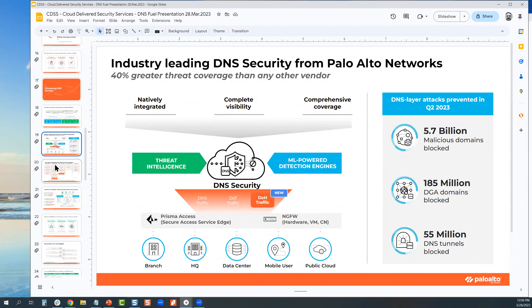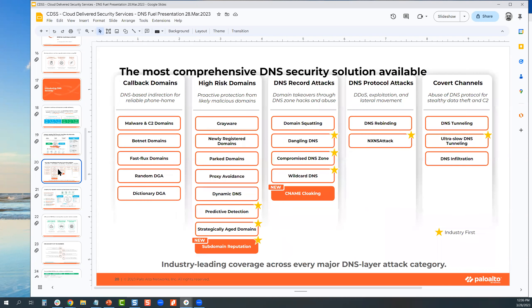DNS security subscription is available across all form factors — physical, virtual, and cloud. Advanced DNS security requires PAN-OS 11. When you go to the documentation page, it will tell you which DNS capabilities are available with standard DNS versus advanced DNS. Standard DNS subscription is for older OS and older hardware; advanced DNS subscription is for PAN-OS 11 and newer hardware that has machine learning capabilities on the box.